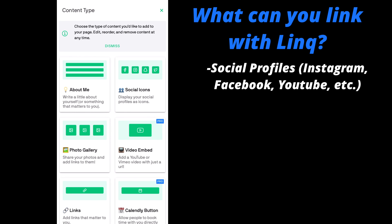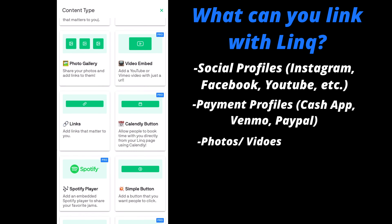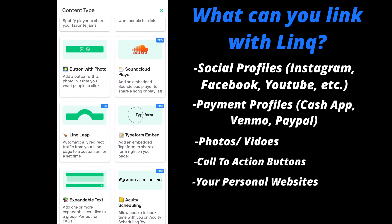With the Link card, it allows you to instantly share all your contact information, including your social profiles, payment profiles, photos, videos, custom call to action buttons, websites, and so much more.